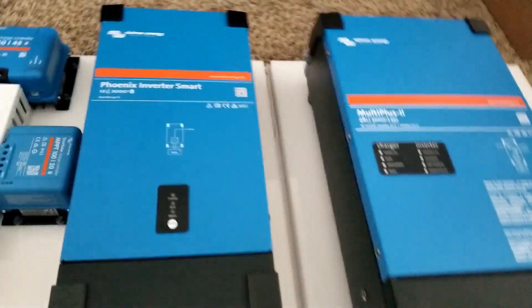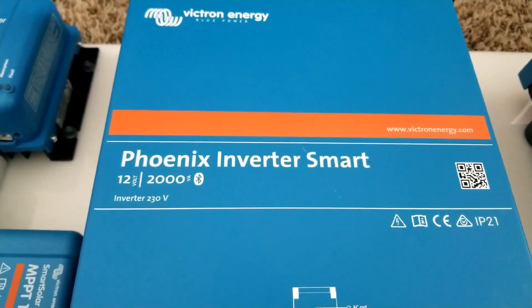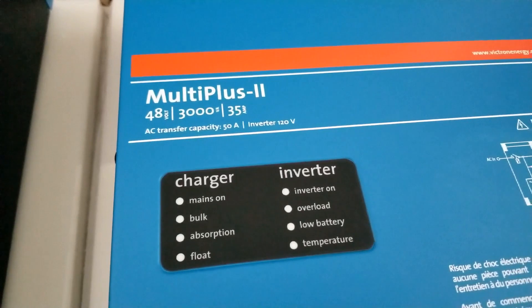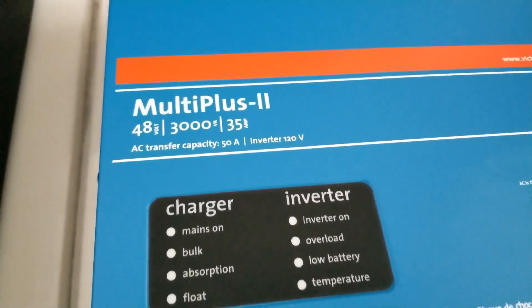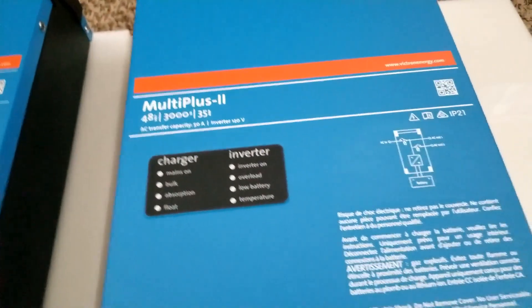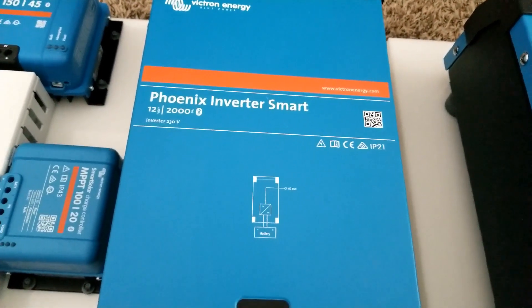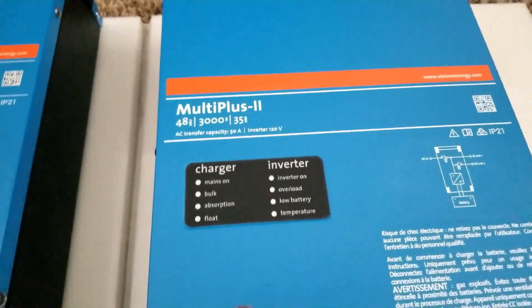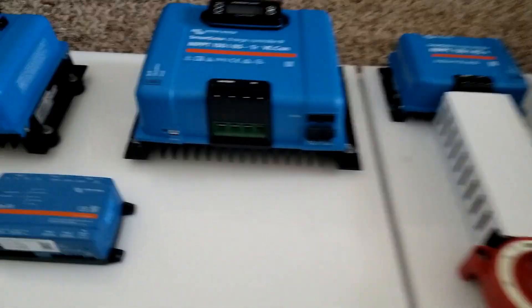This guy here is the 12-volt and this one is the 48-volt — the Phoenix Inverter Smart. And here we have the 48-volt MultiPlus 2, 48/3000/35 amps. This is an inverter-charger, while the Phoenix is just an inverter — it does not have a charger built in. The MultiPlus 2 has both an inverter and charger inside.